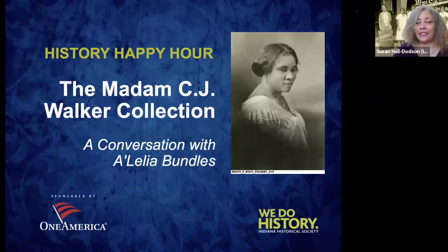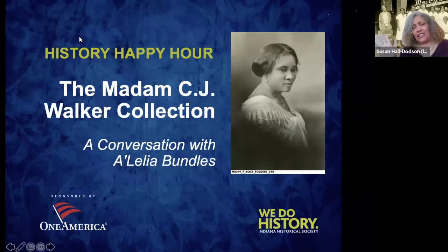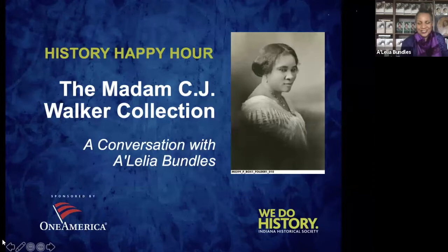A'Lelia Bundles is magnanimous, gracious, and smart — she went to Harvard and Columbia and is from right here in Indianapolis. She's a producer of the news, having worked with Peter Jennings, Kadi Chung, ABC, NBC Nightly News, and the Today Show. But what she's really known for — the reason we're here — is that she is the biographer of Madam C.J. Walker.